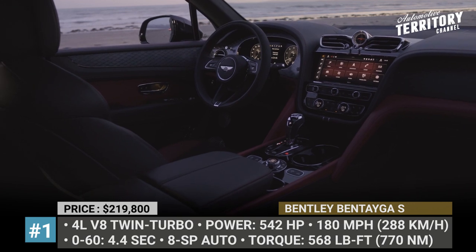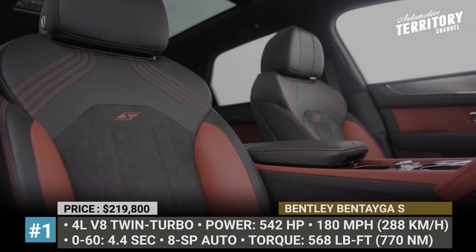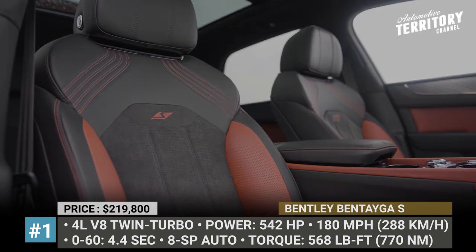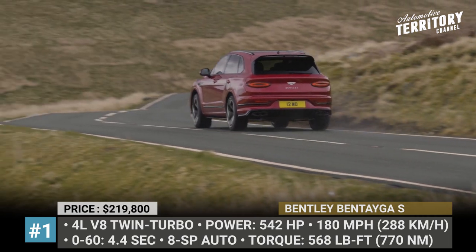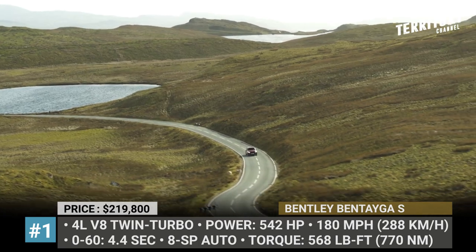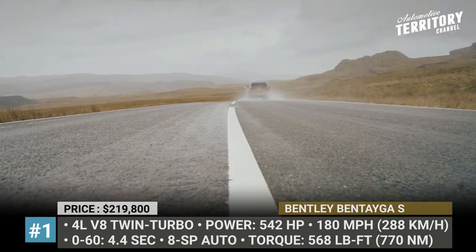Step inside and you will notice S embroidery, Alcantara detailing, available diamond quilting, alloy foot pedals, and Mulliner driving specification. Besides this opulent package, the Bentayga S remains a true performance beast, reaching 180 mph top speed and completing 0-60 in 4.4 seconds.